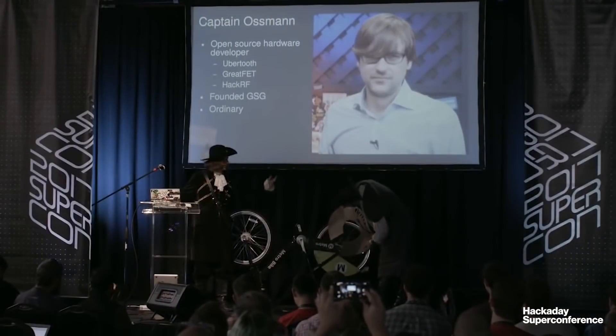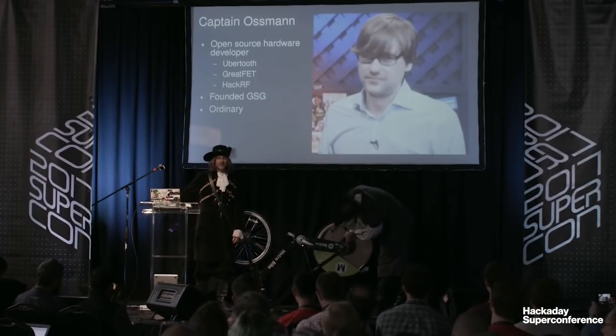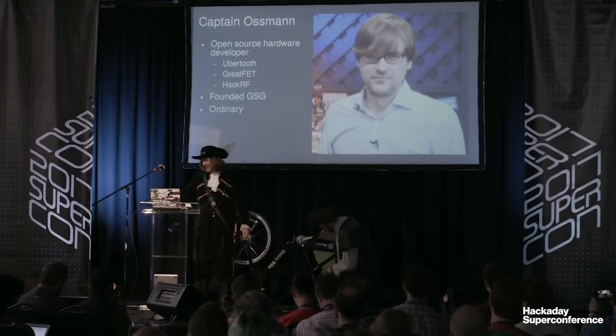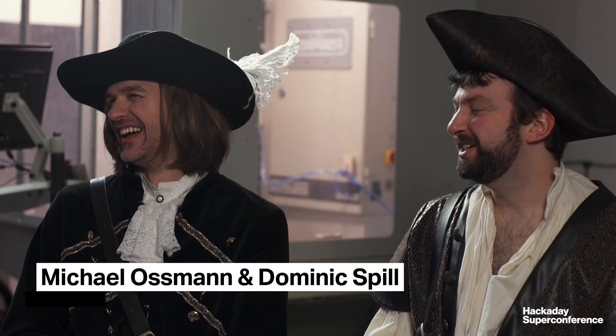Hi, I'm Elliot Williams. I'm here at the Supply Frame Design Lab with Mike Osman and Dominic Spill, who just got off the stage demonstrating controlling infrared devices with fire. We came up with this ridiculous pirate theme because we were just trying to come up with names and Dominic said it's I-R, so here we are. Someone in the audience asked, how many pirates does it take to turn on a TV with a sparkler? And that basically partly sums up this talk.